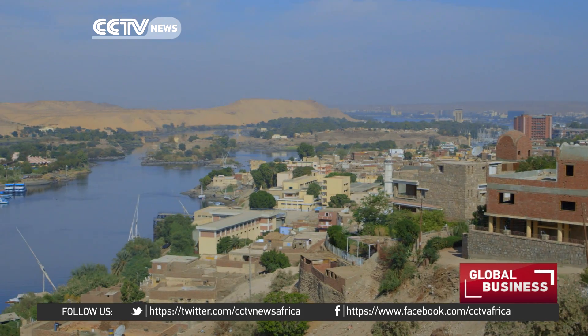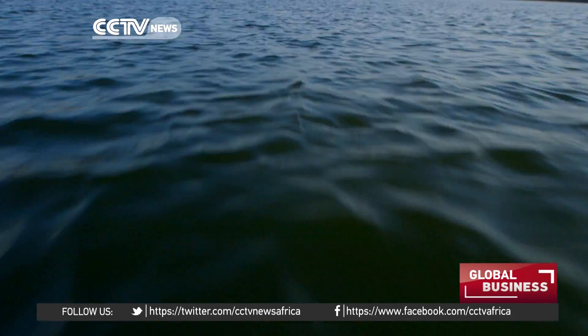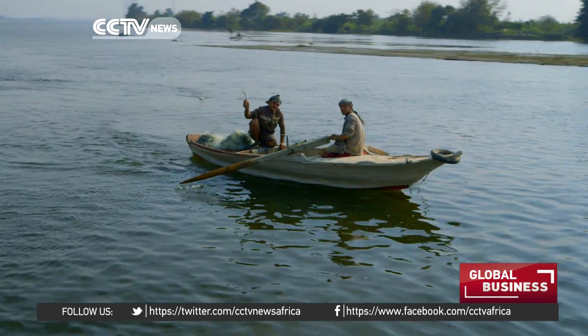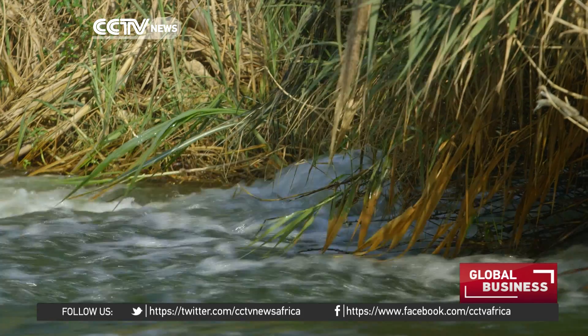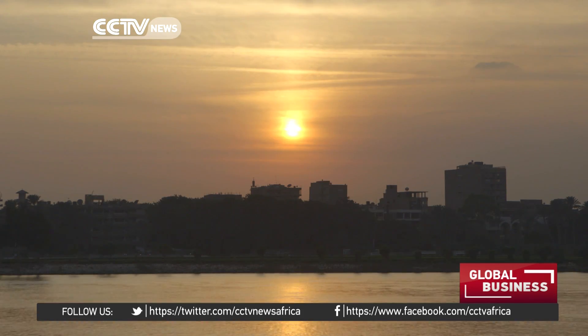Egypt's increase in population has contributed to the water shortage in recent years. The UN already considers Egypt to be water-impoverished, but there seems to be hope on the horizon once the country latches on to water-saving techniques such as these.